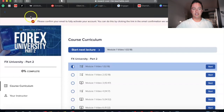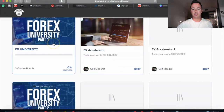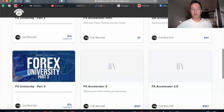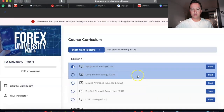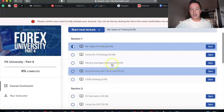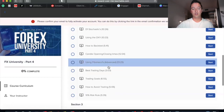This is what you guys are going to get — there is a four-part program. This is part two that I was just on, but you guys are going to have access to FX University, part two, part three, and part four. Part four is the most recent course and it has sections covering my US30 strategy — all the stuff I'm really using as of today is in part four.